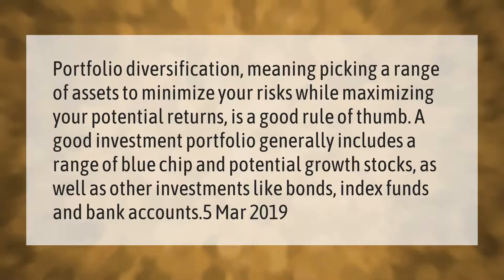Take our lead. Portfolio diversification — meaning picking a range of assets to minimize your risks while maximizing your potential returns — is a good rule of thumb. A good investment portfolio generally includes a range of blue chip and potential growth stocks, as well as other investments like bonds, index funds, and bank accounts.